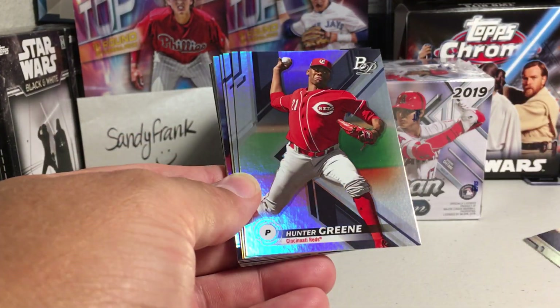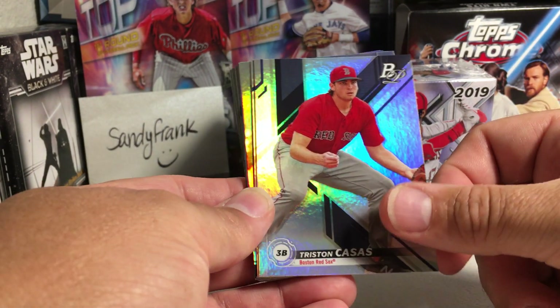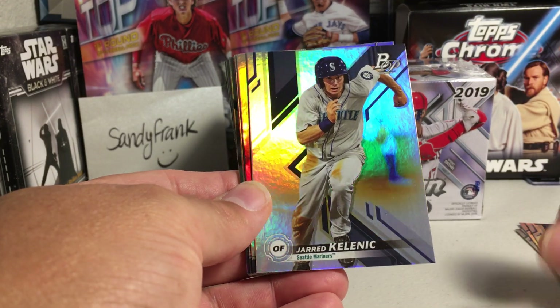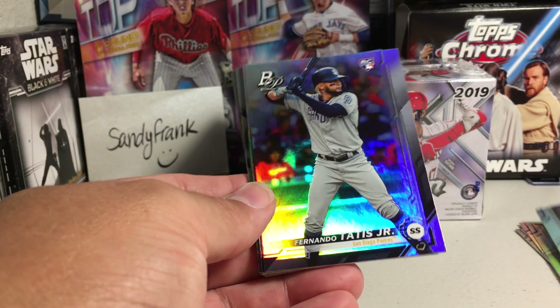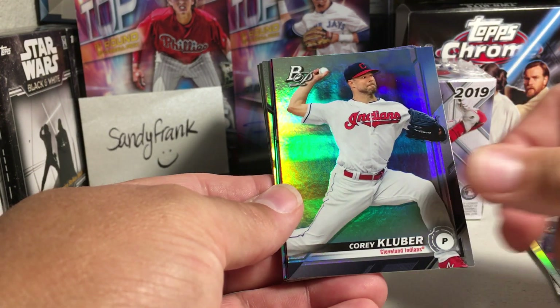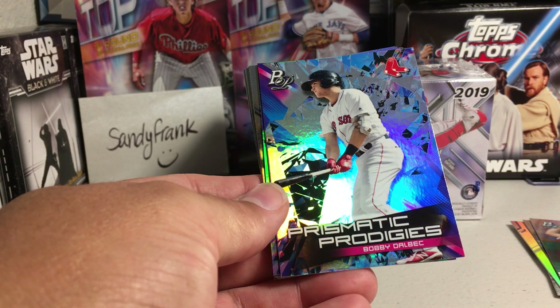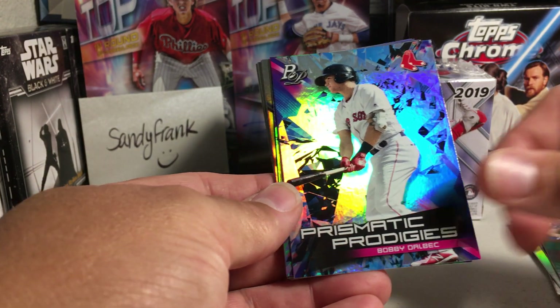There's the backs. Hunter Green, Tristan Casas, Jared Kalanick — that's a good one. Fernando Tatis, rookie. Corey Kluber. Prismatic Proteges, Bobby Dalbeck.